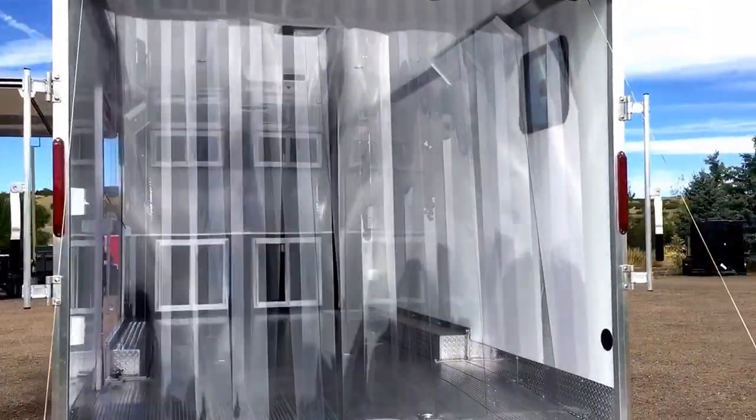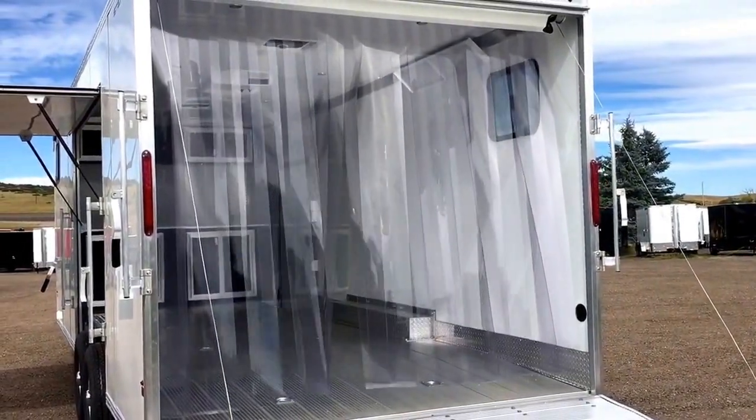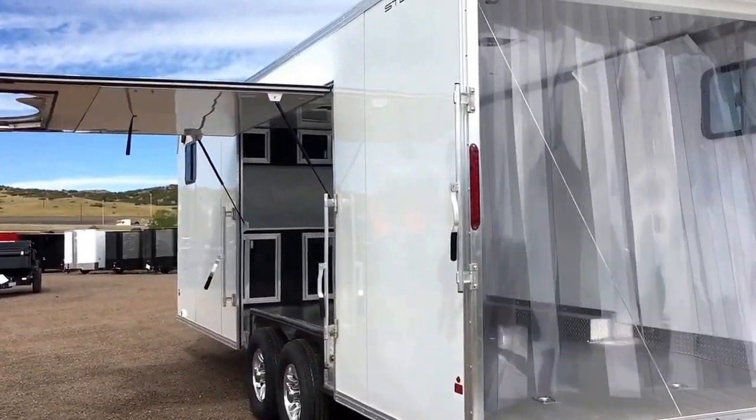It does have an air curtain, which is what you see right there. This is also an extra large rear door opening — it is 94 inches wide by 85 inches tall. So if you guys have larger vehicles, it'll give you more options on what you can load and unload in this trailer.